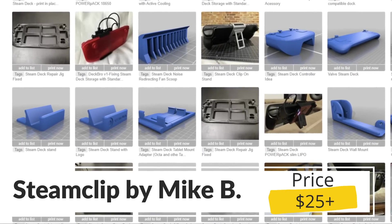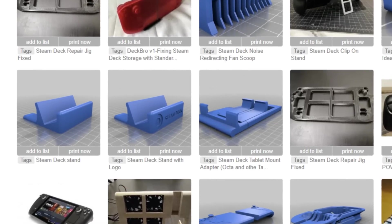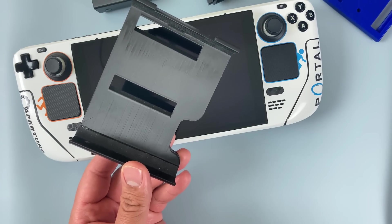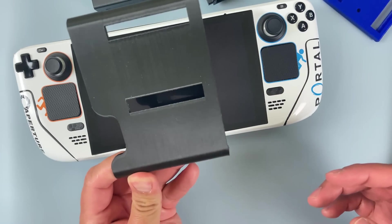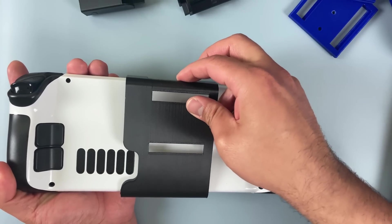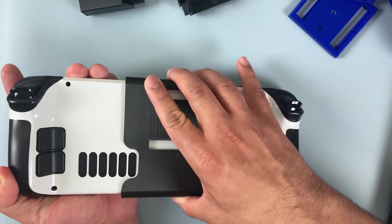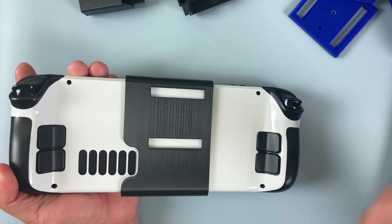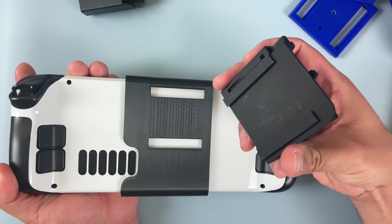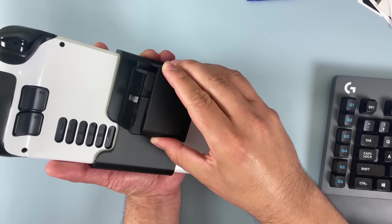Next up are some 3D printed accessories. I've seen docks, kickstands, and hard drive holders, but today I want to showcase a clip-on system that does all of the above. These are by friend of the show Mike Brum, and he's calling the system the Steam Clip — he's selling these on Etsy so I'm including links in the description. The main apparatus is a 3D printed backplate that fits right on the back of the Steam Deck and smartly leaves room for all the vents. Then there are a number of attachments that basically clip onto that backplate. The first is an adjustable stand — you line up the slots, push inward, and you'll hear the satisfying click.